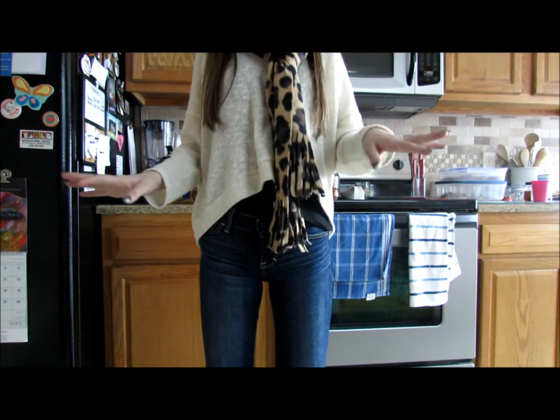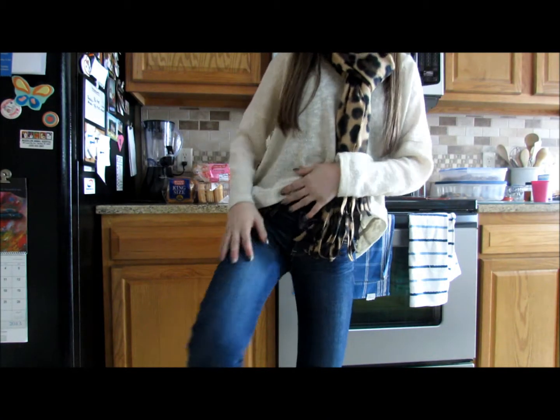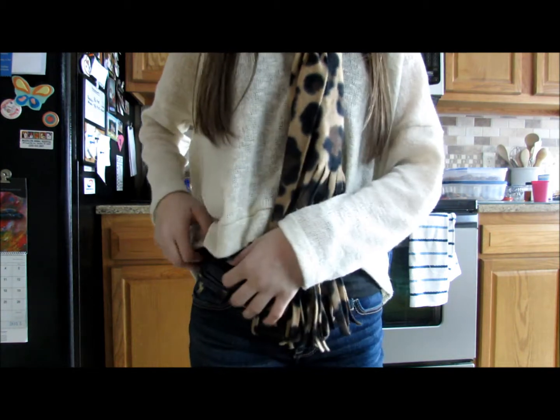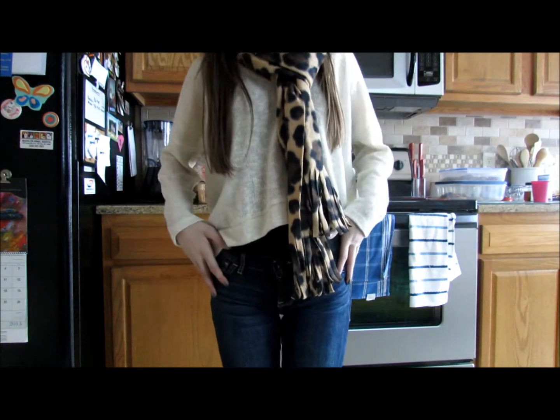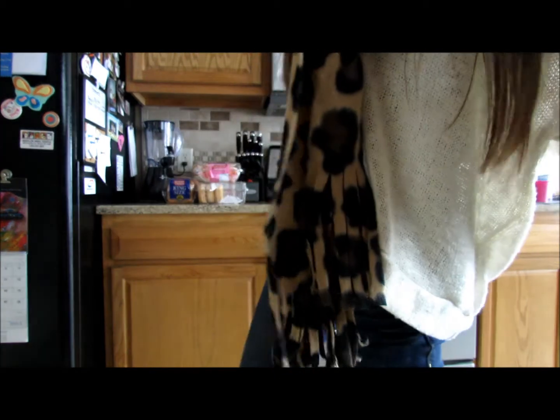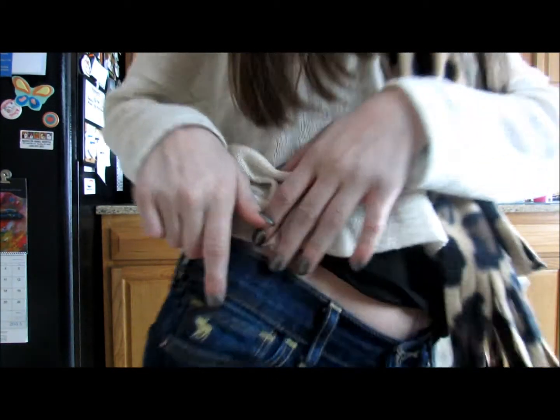I'm wearing a pair of Abercrombie jeans, but these are actually medium wash. You guys know I usually tend to wear a pretty dark wash, but my friend Brooke was like, no, you should wear a medium wash. So I decided to wear a medium wash, and they're just the super skinny ones.